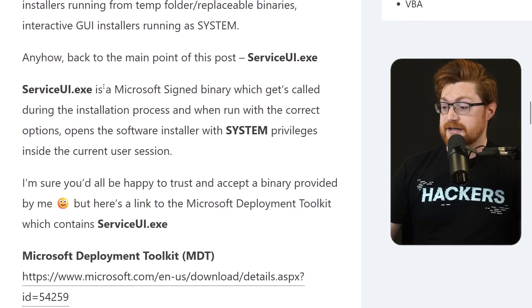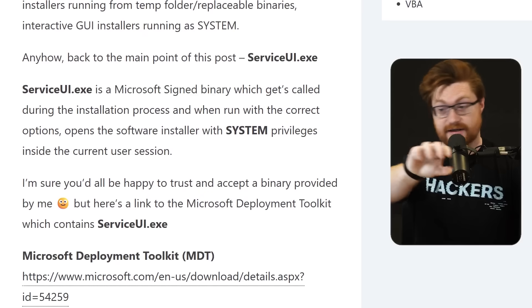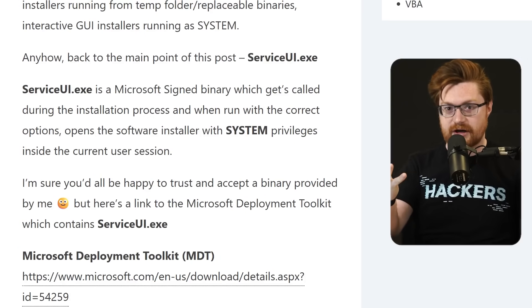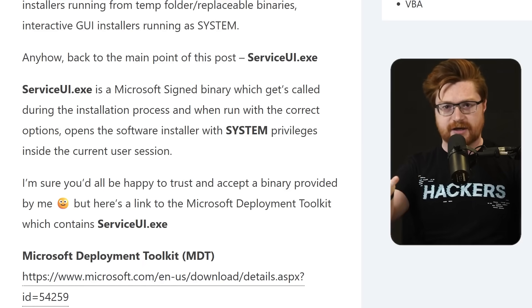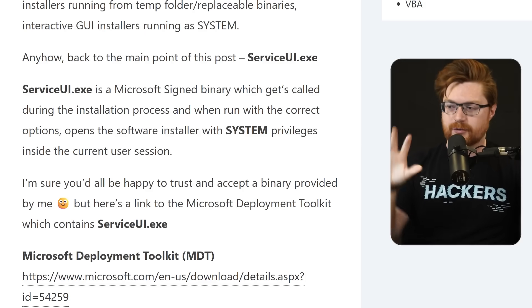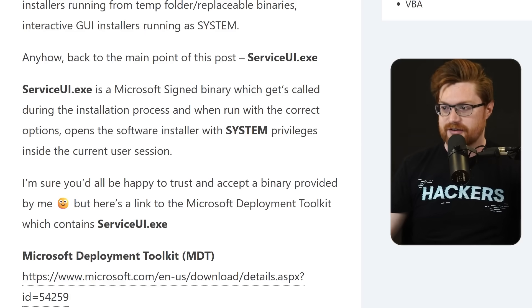Serviceui.exe is a Microsoft signed binary — it's coming from Microsoft, so it's legitimate, it's signed, it has the code certificate, and it looks as valid as possible because it's from Microsoft. That is the nod to Living Off the Land as we might be accustomed to with LOLBas or LOLBins — binaries that are native and installed on your computer. But this might not be installed, so we could pull this binary in and you're still using a trusted, legitimate, signed Microsoft program.